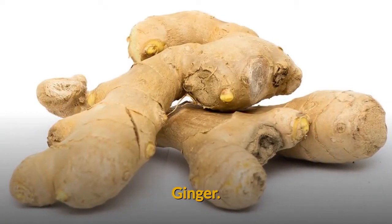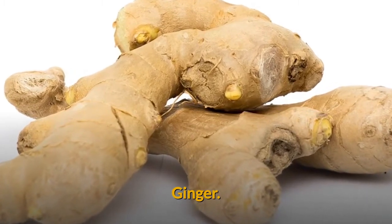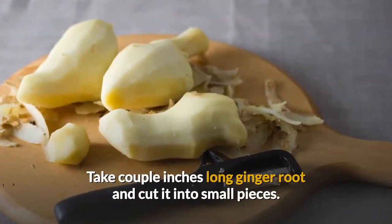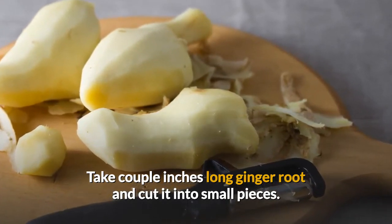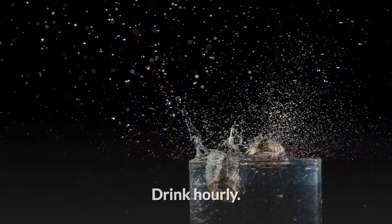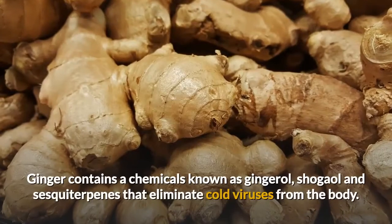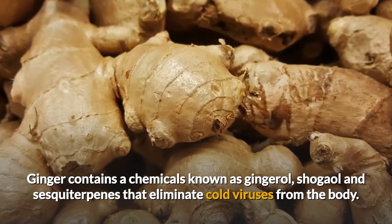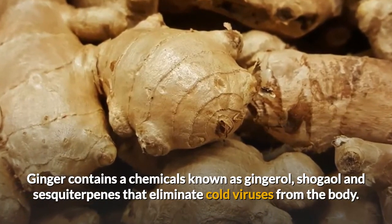Ginger has anti-inflammatory properties and treats cold, cough, and even certain stomach ailments. The recipe is to take a couple of inches of ginger root, cut it into small pieces, and boil and strain it. Drink every hour or as needed. How it works? Ginger contains chemical compounds known as gingerol, shogaol, and sesquiterpenes that eliminate cold and virus from the body.